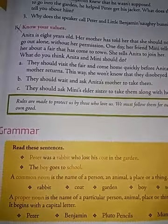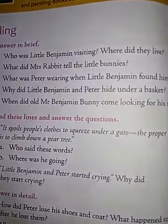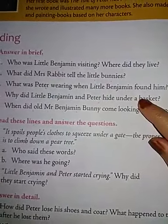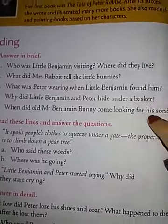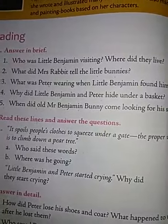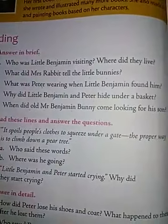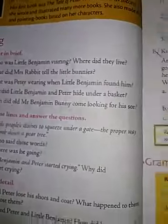Okay children, did you understand? Let us revise. Who was little Benjamin visiting? His cousins — four cousins: Flopsy, Mopsy, Cottontail and Peter. And who is the naughtiest rabbit here? Peter is the naughtiest rabbit. And what did Mrs. Rabbit tell the little bunnies? That they should not go to the garden.